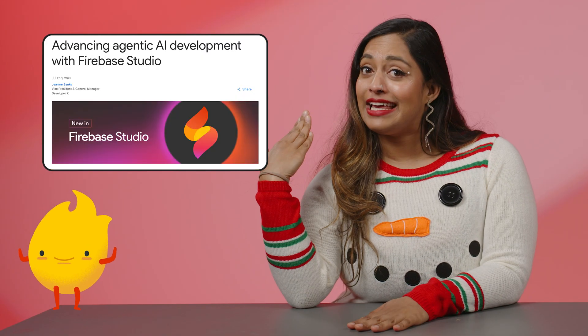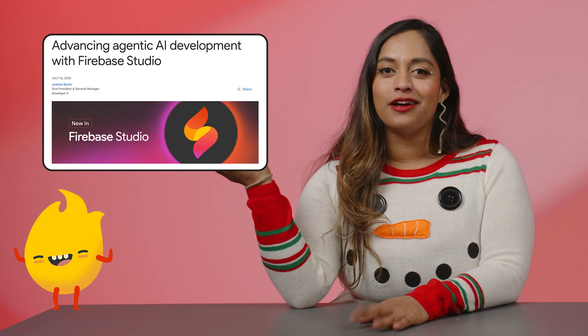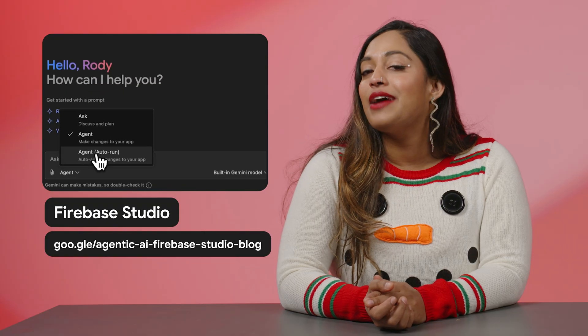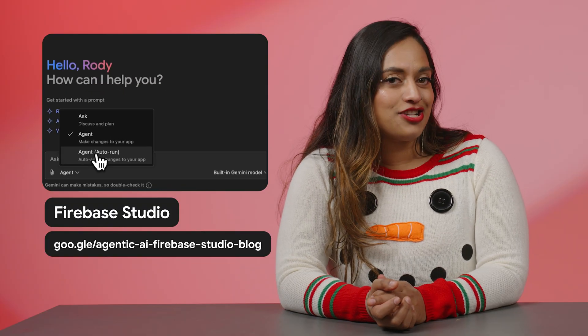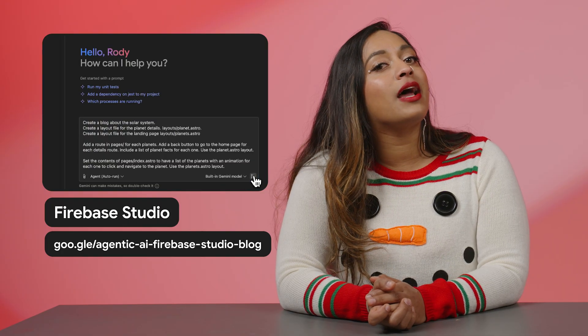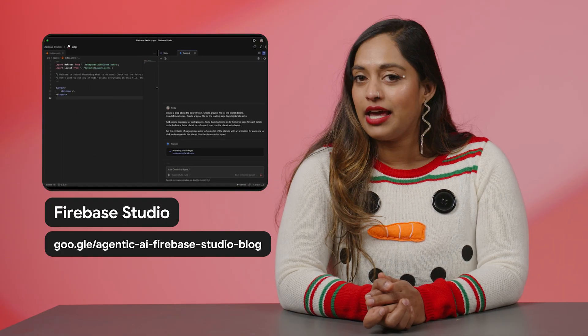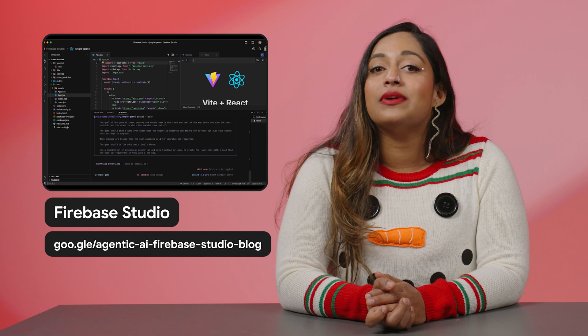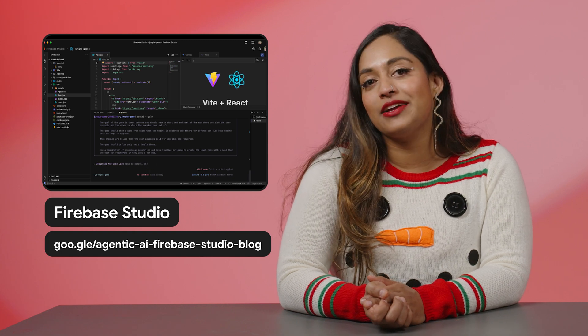Firebase Studio turned up the heat in 2025, and yes, the Firebase fire puns will be joining us in 2026. We introduced three new modes to help you interact with Gemini more productively: Ask, Agent, and Agent Auto-Run. The three distinct modes allow you to brainstorm, delegate tasks, or let Gemini do the heavy lifting by working independently. We also integrated Gemini CLI into Firebase Studio, giving you a seamless, AI-powered experience all without needing to switch to a separate window. This was so exciting to see launch this year, and we'll definitely be burning with anticipation for more launches to come.